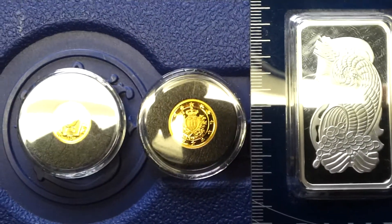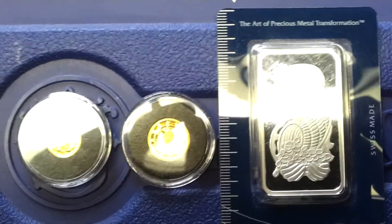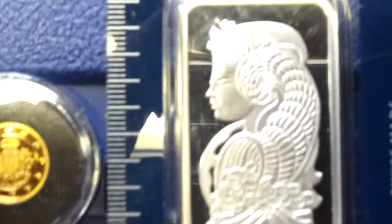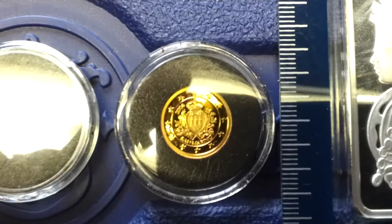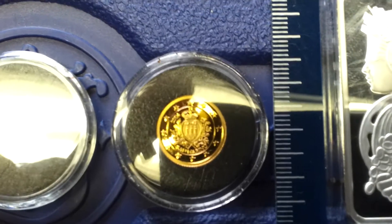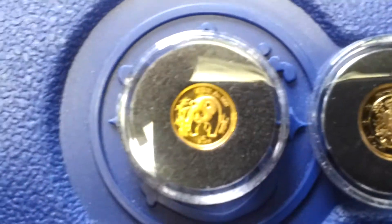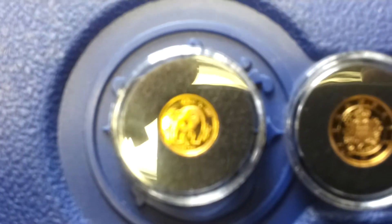I'd like to try out my first trade on YouTube here. I got a 1 ounce silver Pamp Swiss and two 1/25th ounce gold pieces — that 2004 San Marino gold piece, it's got a mintage of 2000, comes with a COA, and then the 2007 commemorative Panda, which has a mintage of 18,000.